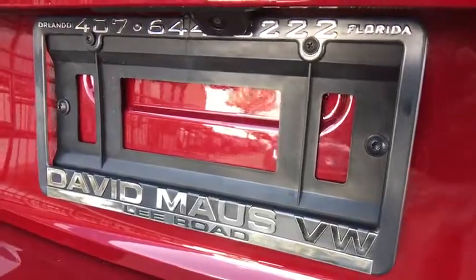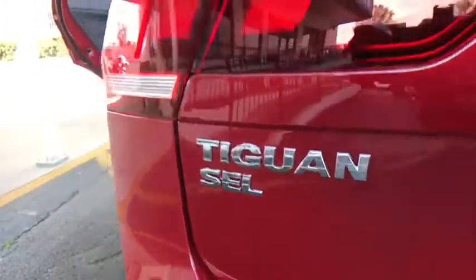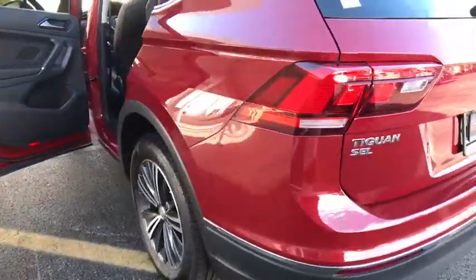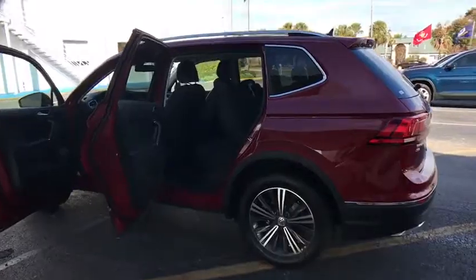Backup camera, leather-wrapped steering wheel, Bluetooth, adjustable steering wheel, power steering, cruise control, keyless start, aluminum wheels, four-wheel disc brakes, floor mats, and AM-FM stereo radio.